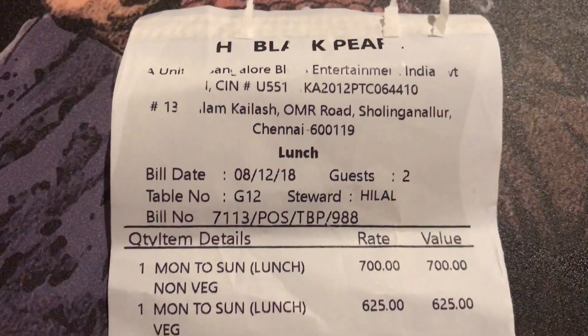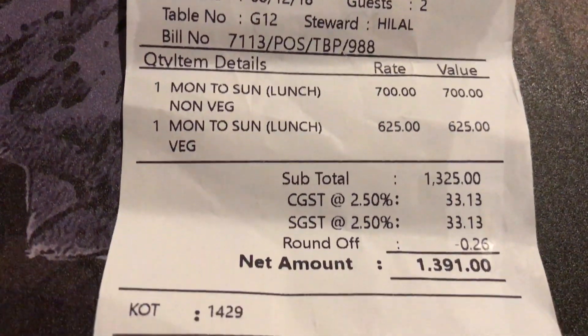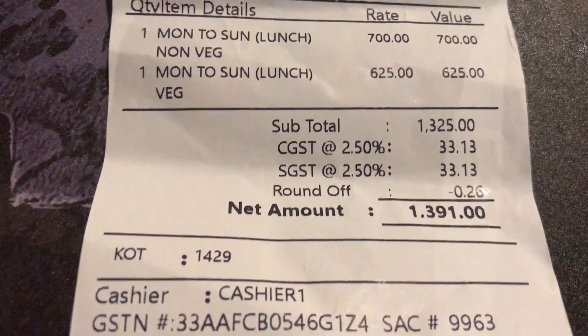The desserts were amazing and we really enjoyed the entire experience. This is the bill we received after having our lunch and it was a total of $13.91.